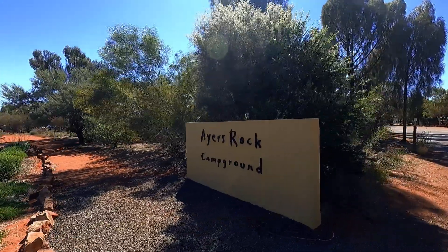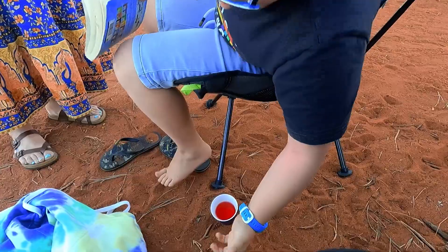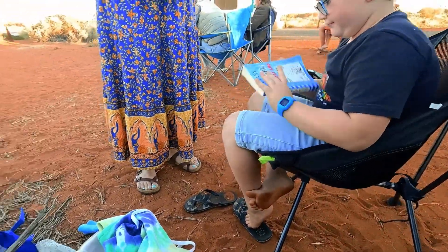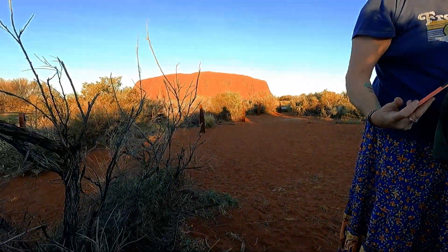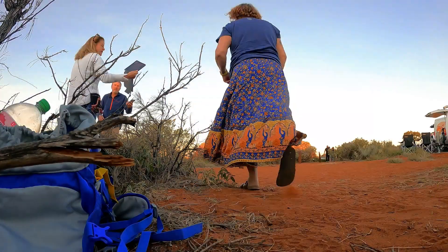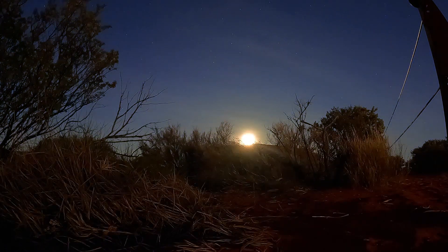We have made it all the way to Yulara. We're just leaving the campground now to get the sunset and hopefully a full moon rising over Uluru. We quickly get set up — Tully's got a red lemonade, Mum's got a wine, and I've got a cold beer. Here comes the full moon — it was spectacular watching.